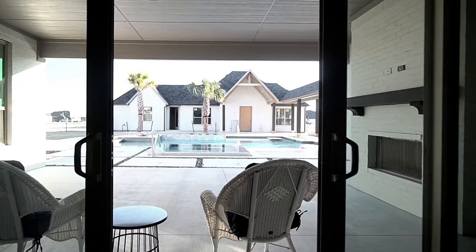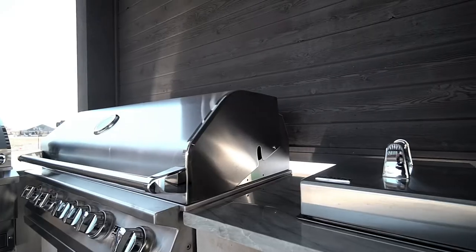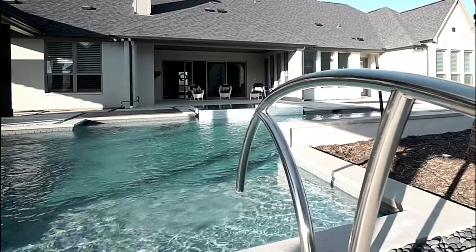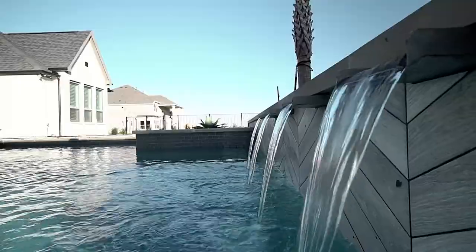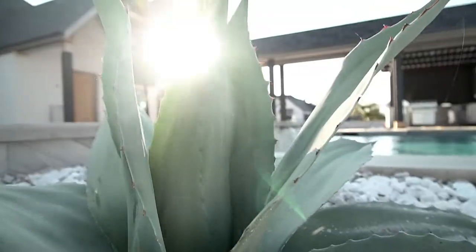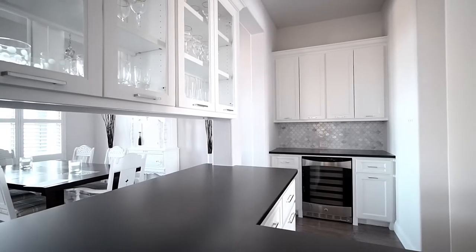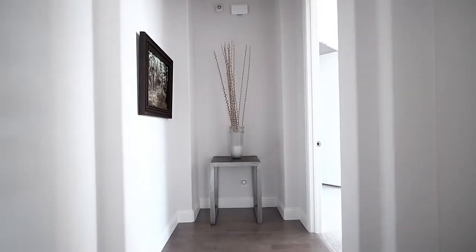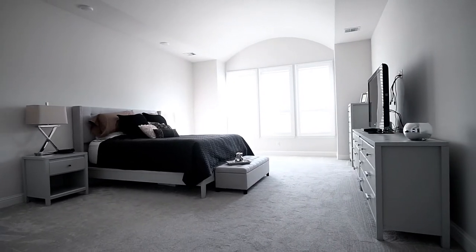As you exit the family room through the beautiful sliding doors onto the outdoor patio, you'll see a fireplace and over $140,000 custom pool. It includes a 12-person jetted jacuzzi, a gorgeous outdoor kitchen with two grills, and a built-in cooler into the ground so you don't even need to leave the pool area when you would like another beverage.